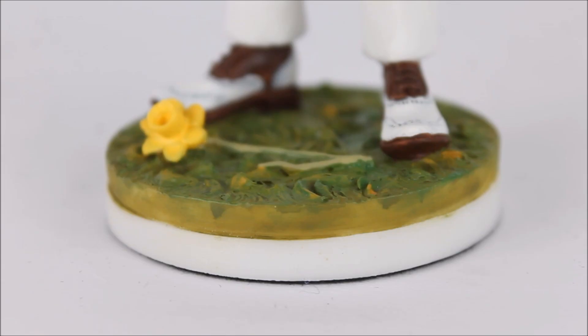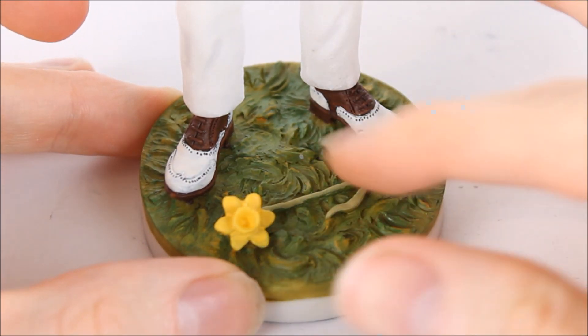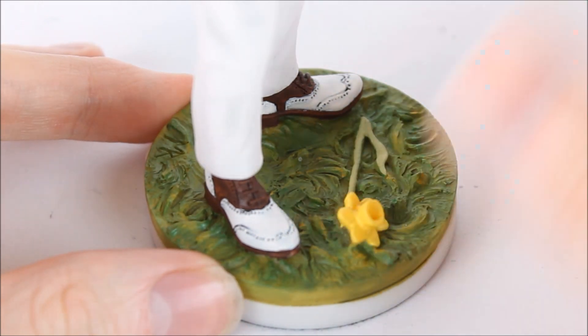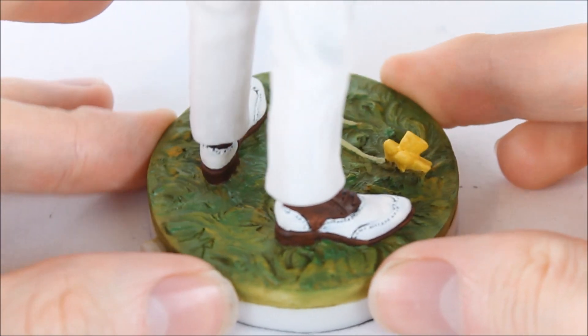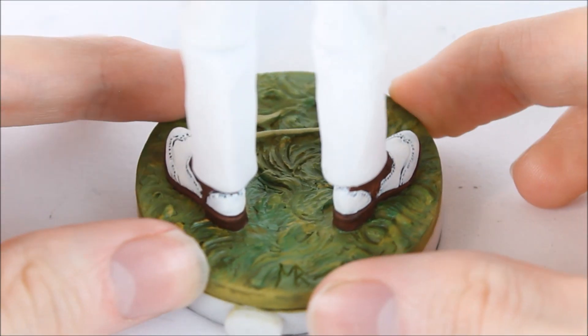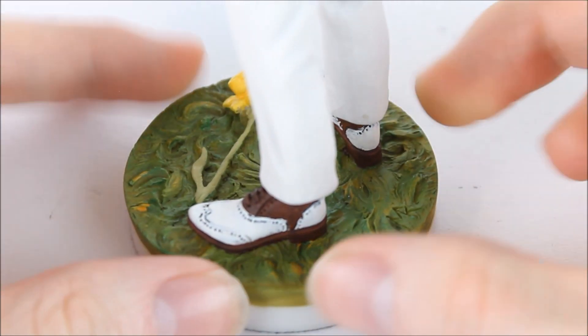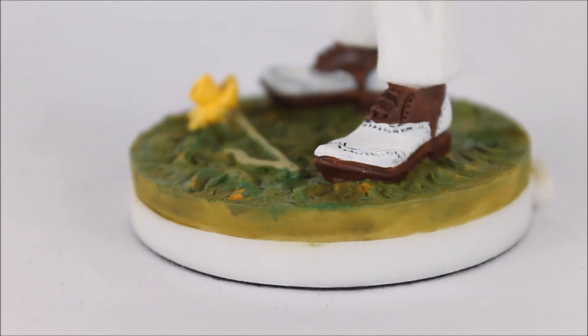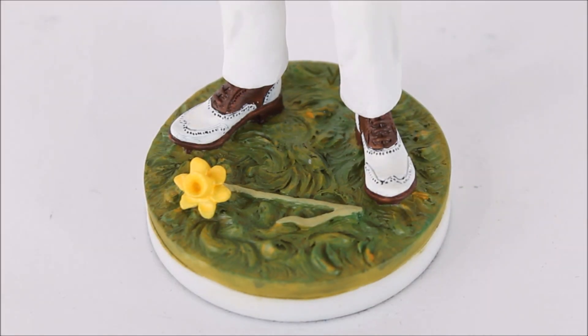As with all Robert Harrop statues, the base has been uniquely sculpted to represent an environment from the TV serial — this time a grassy field complete with a daffodil. There is a lot of nice detailing: the overall base has a lovely rippled design to replicate the various strands of grass, looking like it has been crushed by all the Autons walking over it. A series of different shades of green brings this to life, and uniform with other Robert Harrop releases there is a white band going around the entirety of the bottom. The green stands out a lot against the rest of the figure's colours.